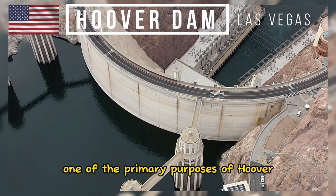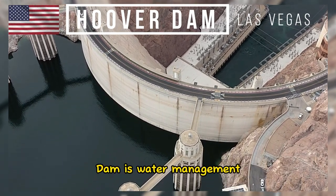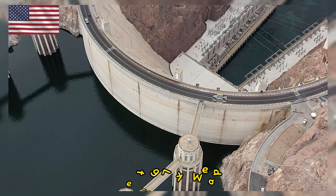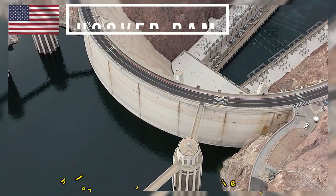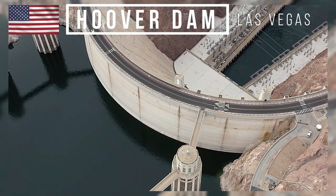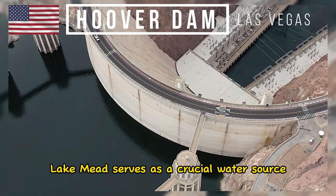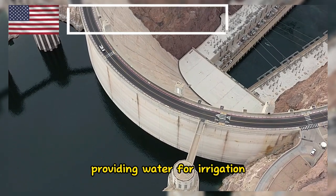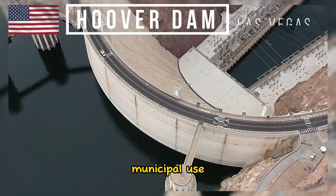One of the primary purposes of Hoover Dam is water management. It impounds the Colorado River, creating Lake Mead, which is one of the largest reservoirs in the United States. Lake Mead serves as a crucial water source for multiple states, providing water for irrigation, municipal use, and recreation.